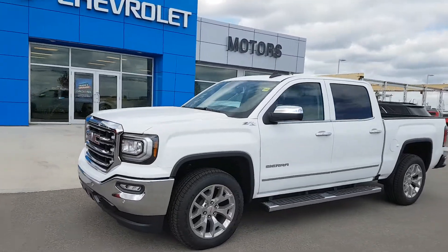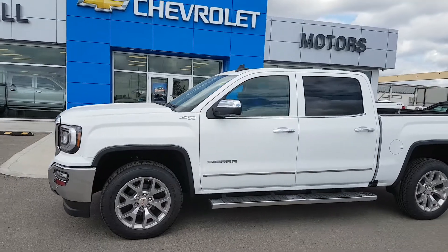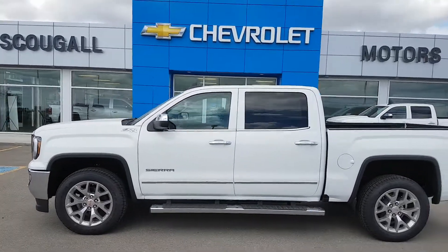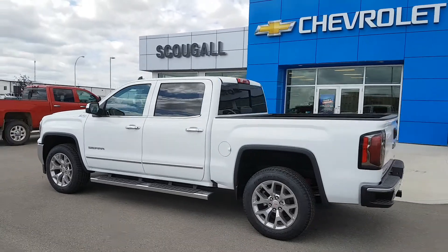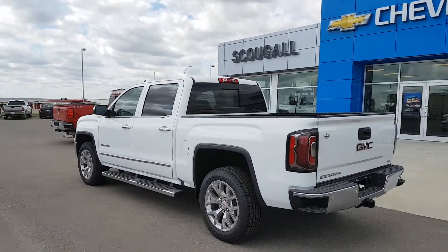Good afternoon from Scoogle Motors in Fort McLeod, stock number 195117. Today we're looking at a 2018 GMC Sierra 1500 Crew Cab Short Box Half Ton Truck.